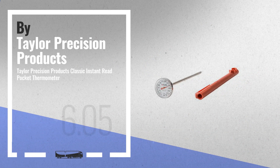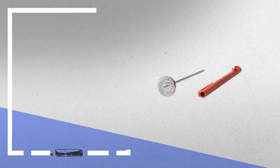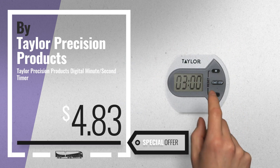Number 3. Choose your favorite kitchen and dining now — just click this banner below. Number 4. Available now on Amazon only at $4.83.